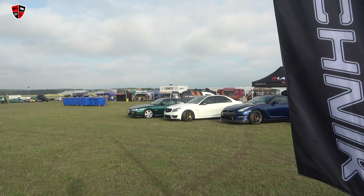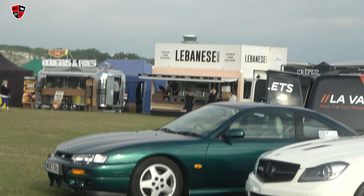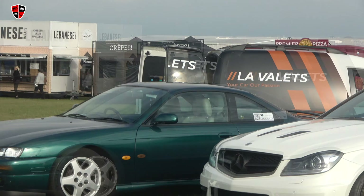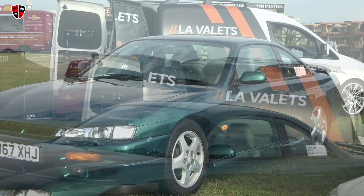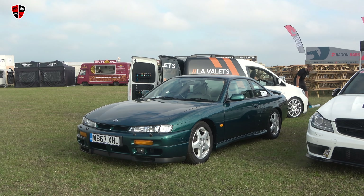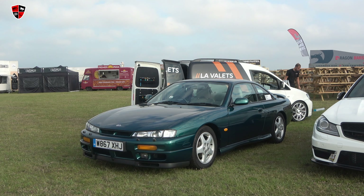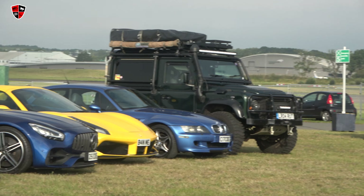A 200SX - always wanted one of those. I nearly sold my 944 to buy one. Test drove a black one back in the day, very good-looking car, really attractive. Love the front mean lights. But when I drove it, it didn't feel very special - it just felt like a normal Nissan.